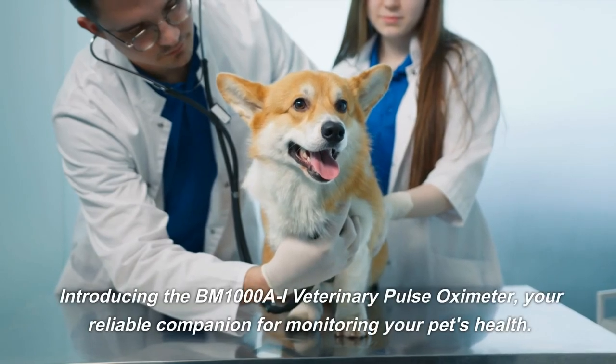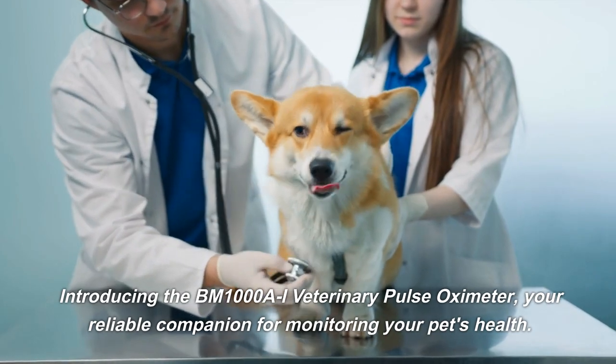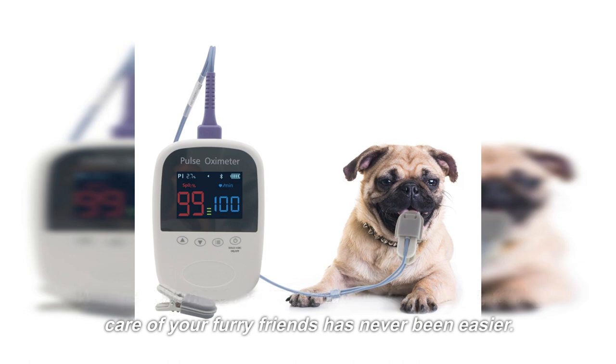Introducing the BM1000AI Veterinary Pulse Oximeter, your reliable companion for monitoring your pet's health. With its advanced features and compact design, taking care of your furry friends has never been easier.